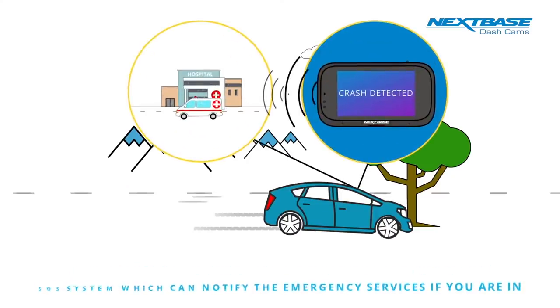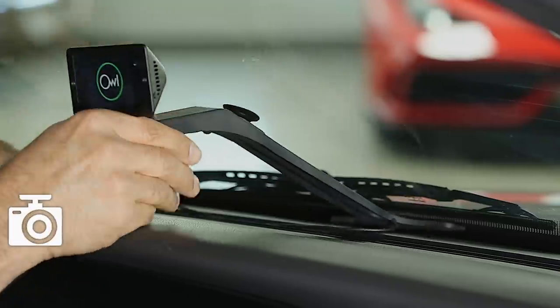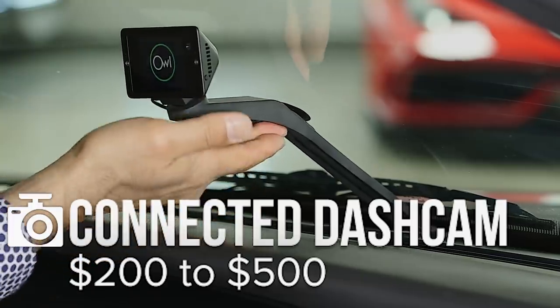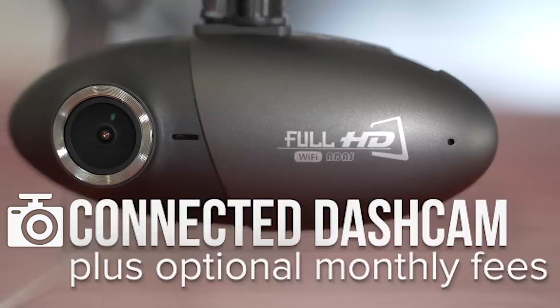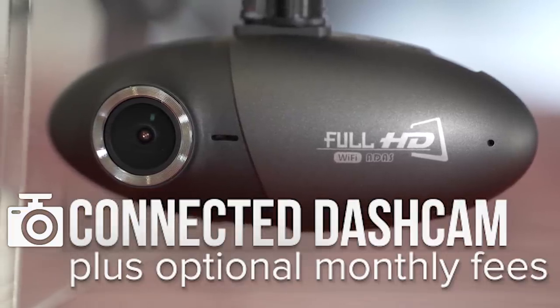Prices on connected dash cams will generally range from $200 to maybe $500, but you've got to roll in another cost — the cost of the connection. There's a plan you have to pay for, unlike all other dash cams. It's like any other connected device.